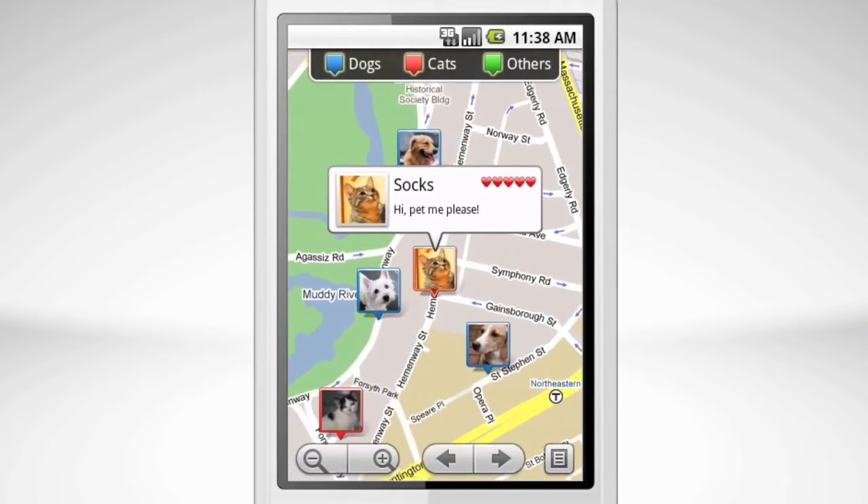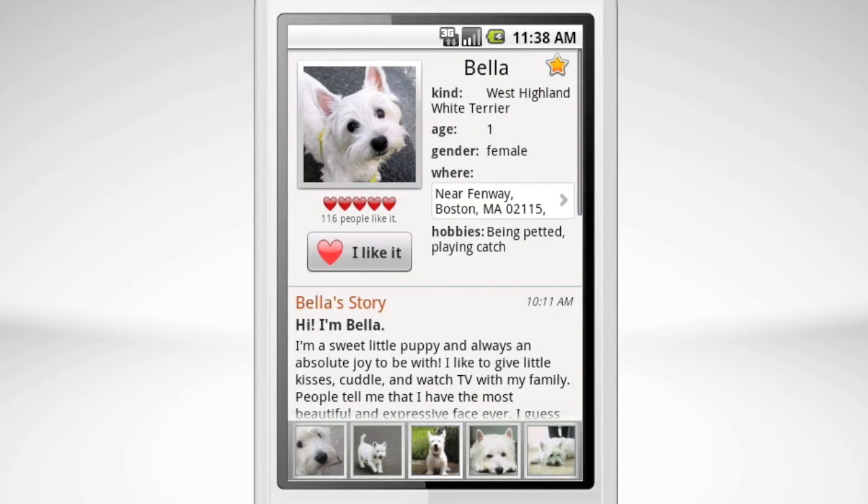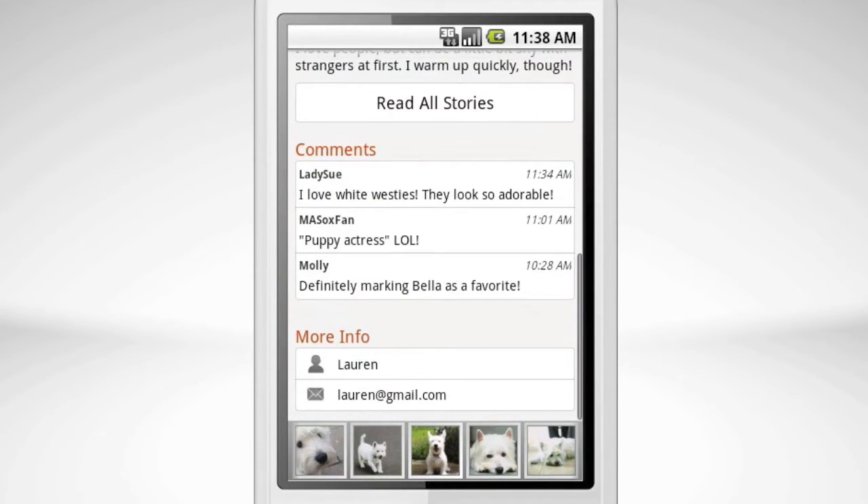Every pet appears as a marker. Tap on a marker to check out the pet's profile, latest pictures, stories, fun facts, and comments received from other users.